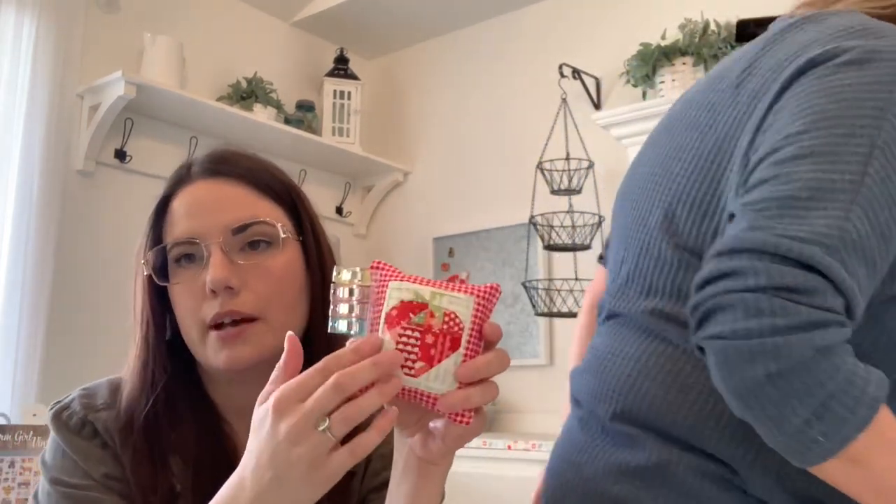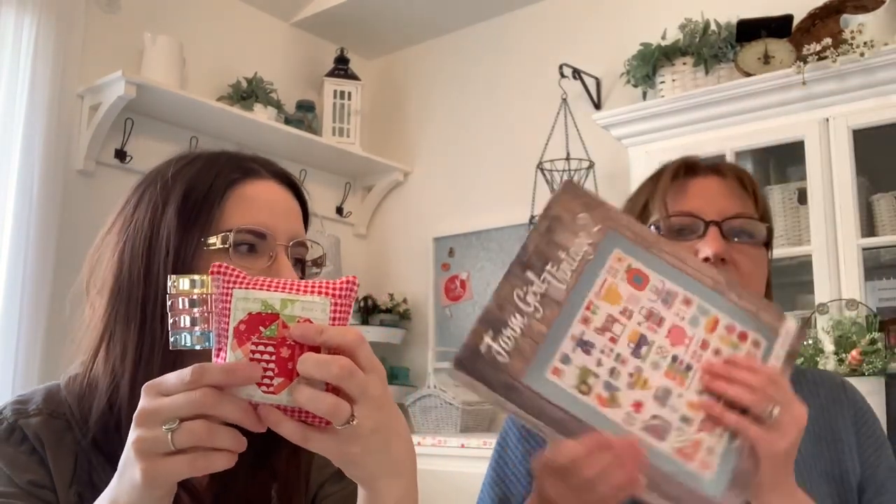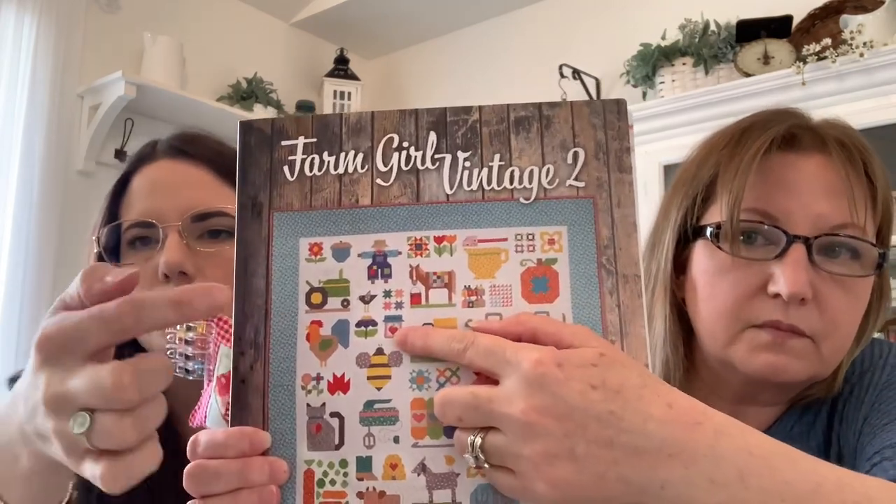She made the cutest pin cushion ever! It's the jam jar from Lori Holt's Vintage Farm Girl Two. I wanted a smaller scrappy strawberry, so I pulled it off her six-inch block pattern. I made my own scrappy piece of fabric — I cut up charm squares and mini charm squares into strips and sewed it all back together, then cut it out to do the strawberry pattern.